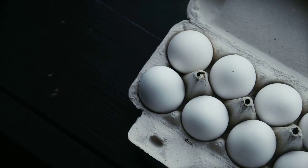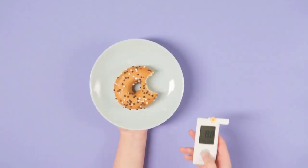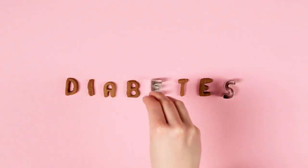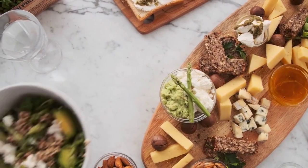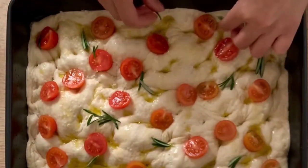Lean proteins, such as skinless poultry, fish, and tofu, provide essential nutrients without causing significant blood sugar spikes. Whole grains like quinoa, brown rice, and whole wheat bread are excellent sources of fiber and can help regulate blood sugar levels. Healthy fats found in avocados, nuts, and olive oil are crucial for overall well-being.